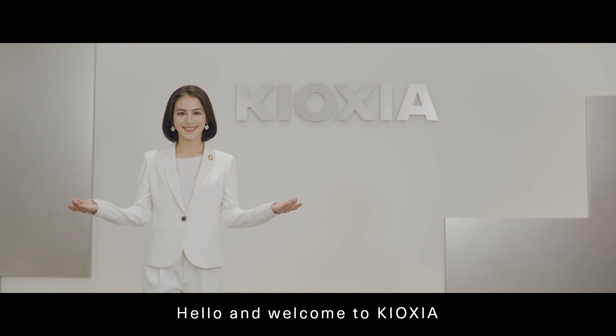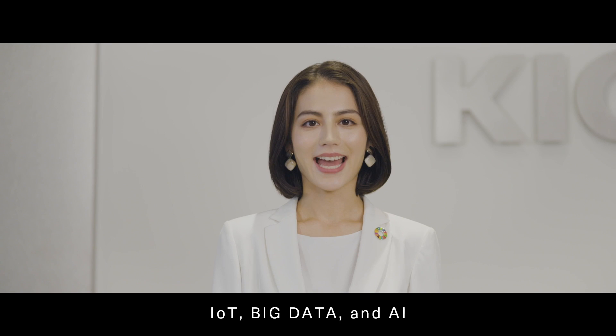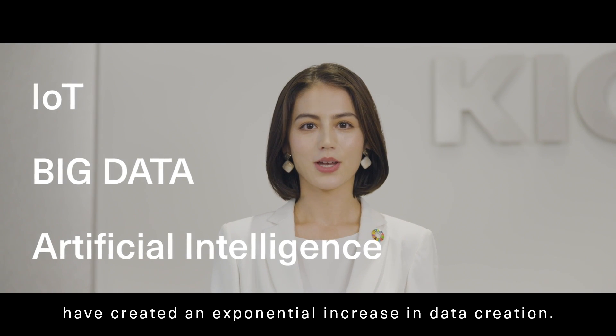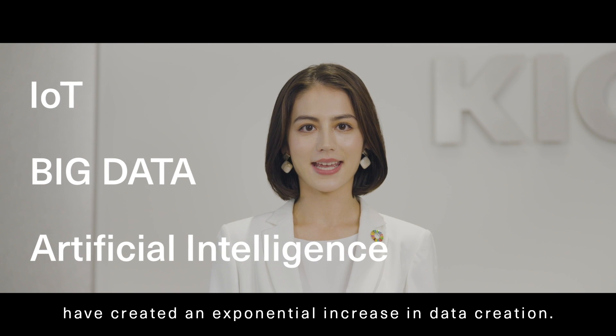Hello and welcome to Kioxia. IoT, Big Data, and AI have created an exponential increase in data creation.